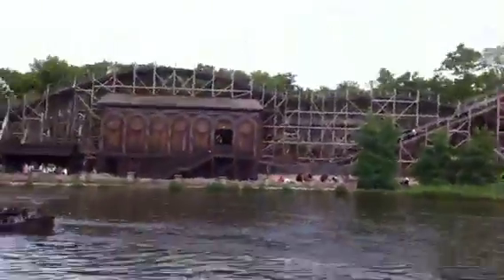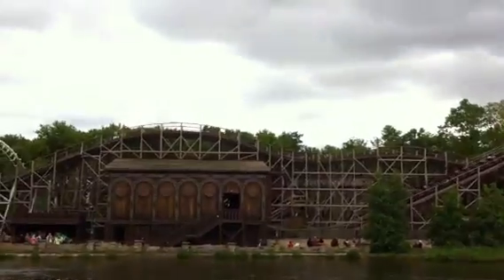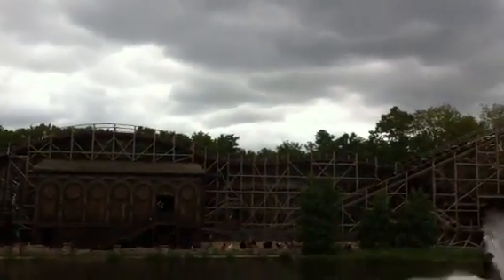Hey guys, it's us again. Hello! We are at Eiffelang, and in front of us there is the George and the Dragon roller coaster.